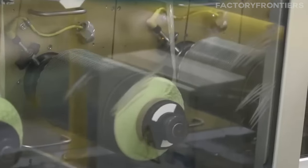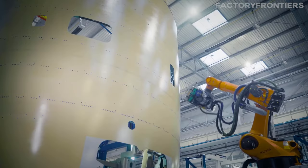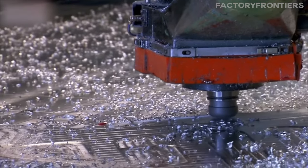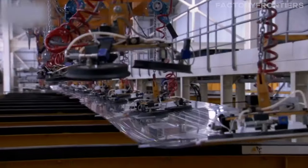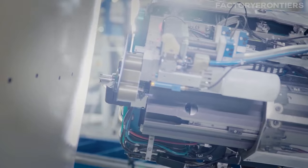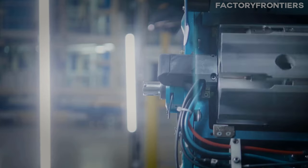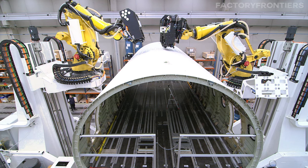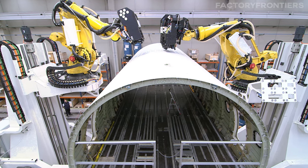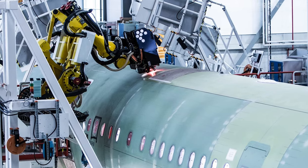In the realm of precision tasks such as drilling, riveting, and painting, the facility employs advanced robotics and automation technologies. These robotic systems execute complex and repetitive tasks with a degree of accuracy that far surpasses human capabilities. For instance, automated drilling robots ensure that thousands of holes drilled into the aircraft's skin are perfectly placed and consistent, critical for the structural integrity of the aircraft. Similarly, automated riveting machines apply uniform pressure and precision across countless rivets, a fundamental aspect of aircraft assembly.